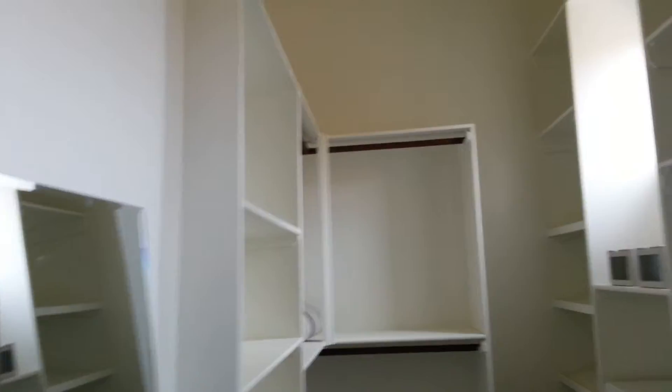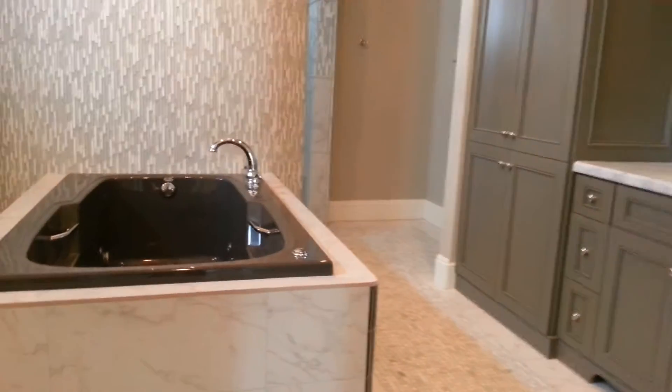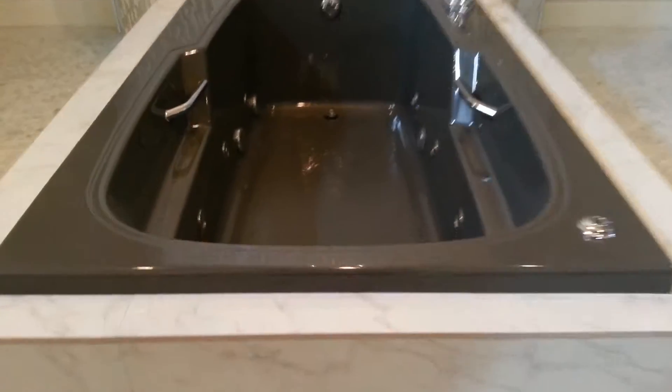The master bathroom features double closets. Here's a look at the carpet — brand new, never lived on. Marble floors with a really nice look. There's also a big jetted tub.